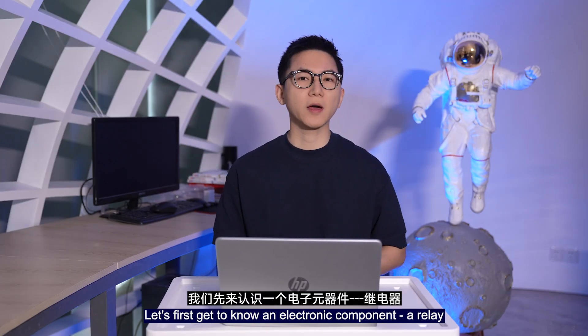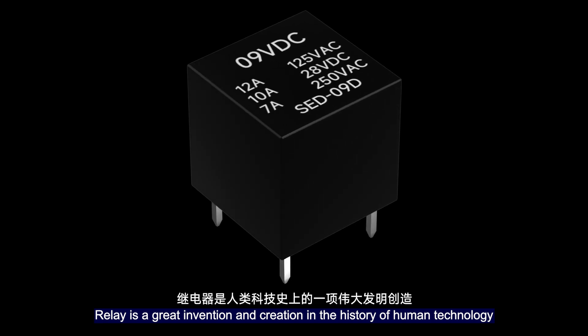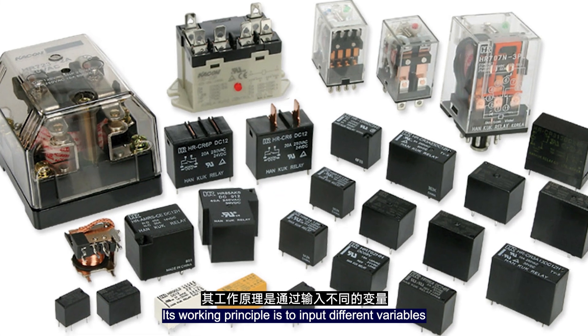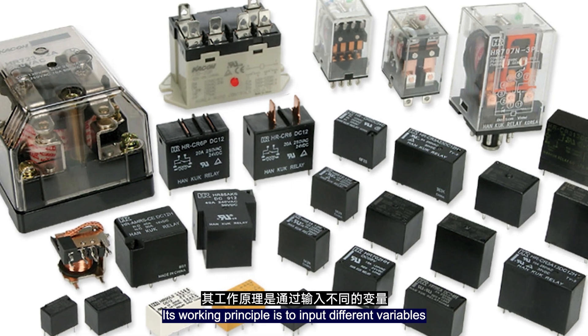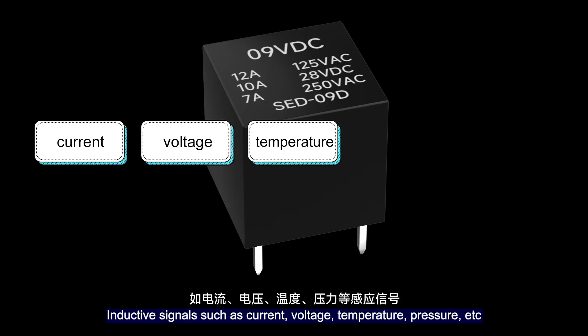At the beginning of this video, let's first get to know an electronic component: the relay. The relay is a great invention and creation in the history of human technology. Its working principle is to input different variable inductive signals such as current, voltage, temperature, and pressure.